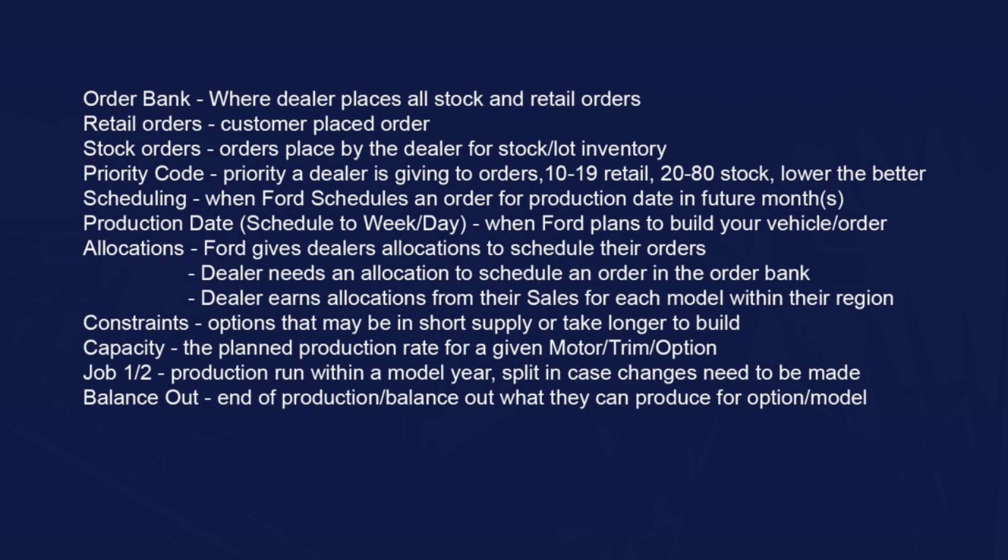The order bank is where that order is placed. If you placed an order with your dealer, it's probably called a retail order — hopefully your dealership put it in as a retail order. Dealers can also put orders in as stock orders. Priority codes are based on order type: retail orders are 0 through 19, and stock orders are 20 to 80. The lower the number, the better.